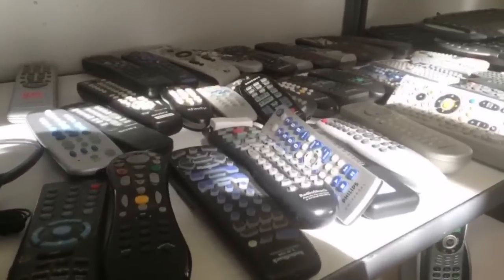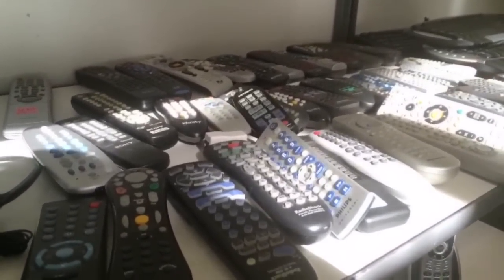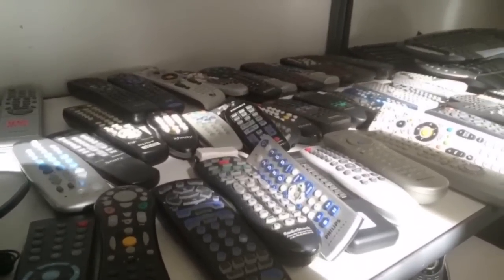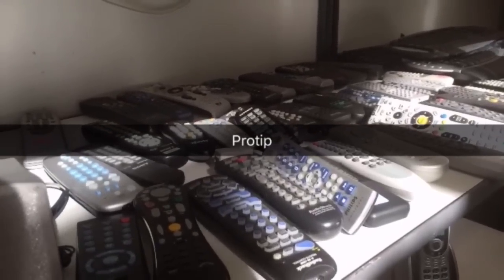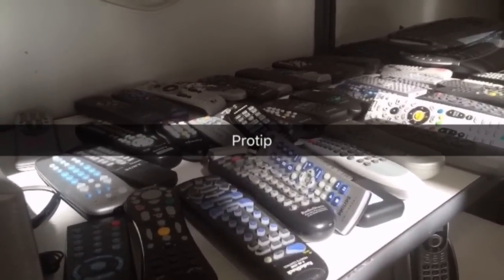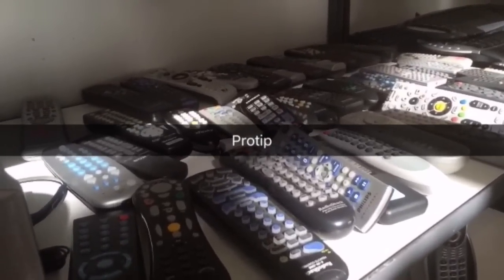Pro tip: most people don't know this, but you can sell remotes on Amazon FBA, eBay, whatever. You can get them for like a dollar at thrift stores. All these remotes are like one or two bucks, and a lot of these go for like $25 and upwards on FBA. Knowledge.